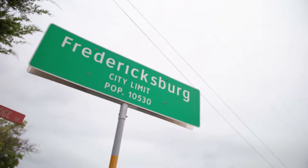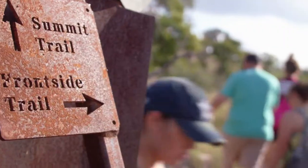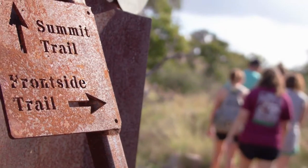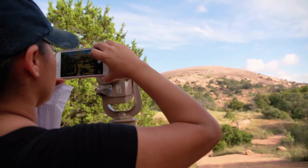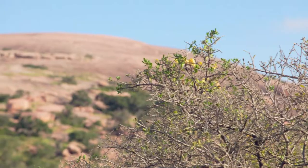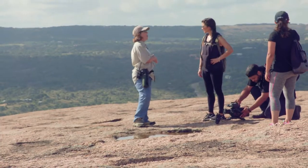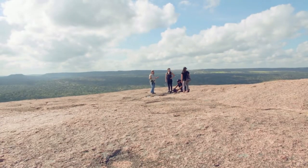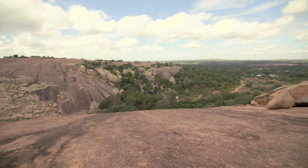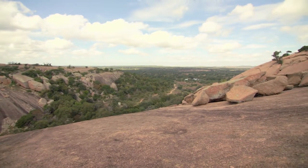Located just 18 miles north of Fredericksburg, this 1 billion year old landmark welcomes over 285,000 guests per year, consisting entirely of pink granite. This massive dome rises an incredible 1,824 feet above sea level and covers over 650 acres, making it a favorite spot for hikers, campers, rock climbers, and even stargazers.